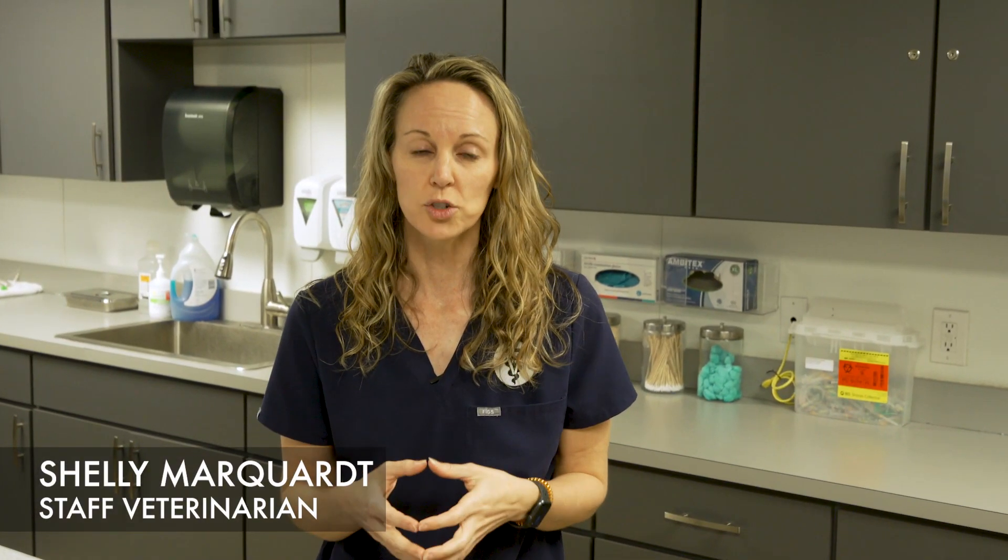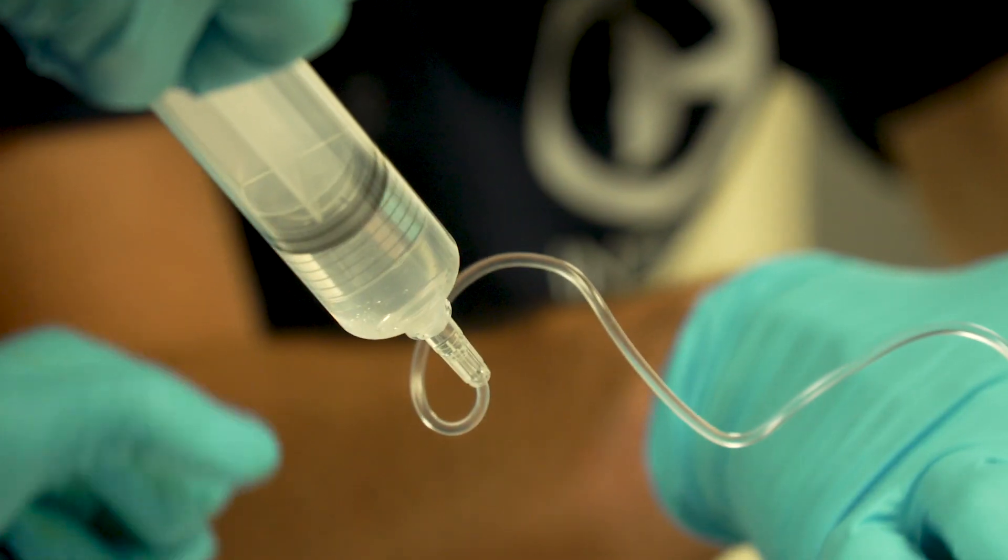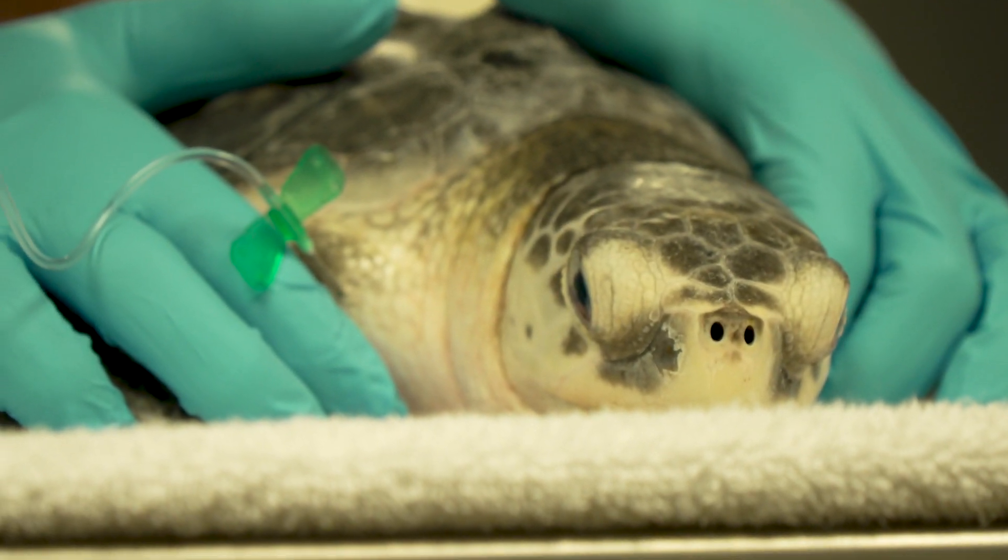There's no specific treatment for the toxin itself, but we do have what we can call supportive care. We basically provide them with the necessary support while they're clearing this toxin naturally. This looks like fluids.